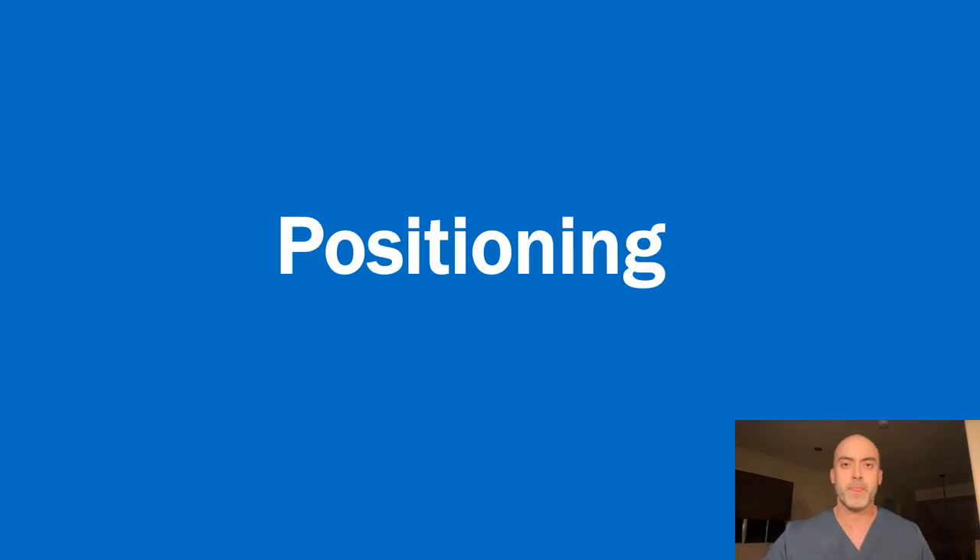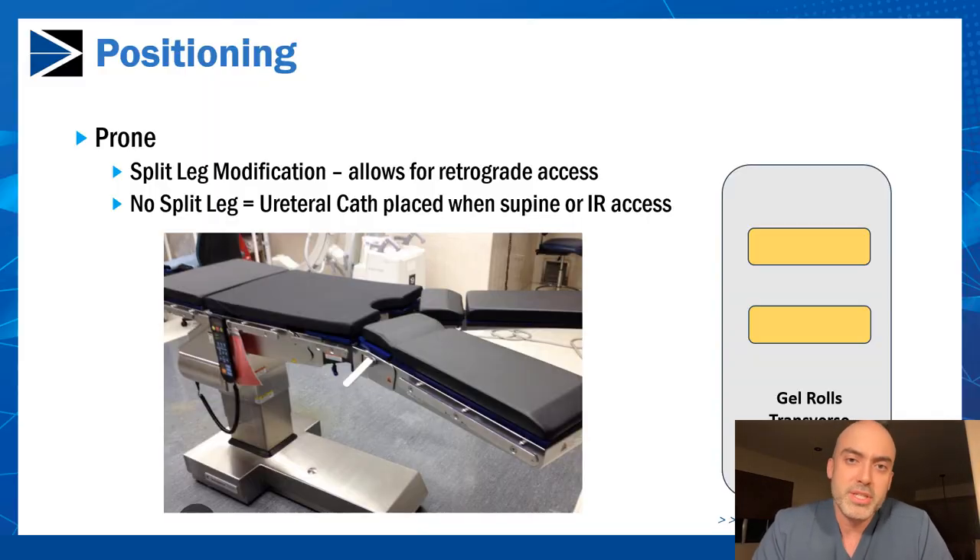When positioning the patient, traditionally they are in the prone position. In my practice, I like to place the patient in a split-leg modification. This allows me to position the patient from the very start of the case and access the bladder in a retrograde fashion using a flexible cystoscope. The patient is upside down, so you have to be prepared for some challenges, especially in males, but with good traction on the penis from your assistant, you can straighten out the urethra and enter the bladder successfully.